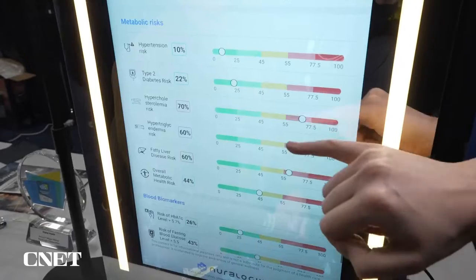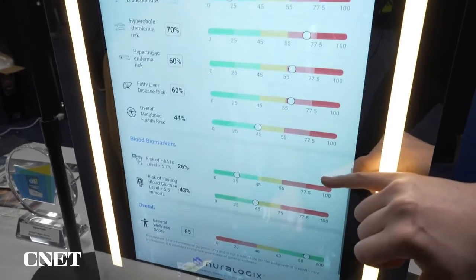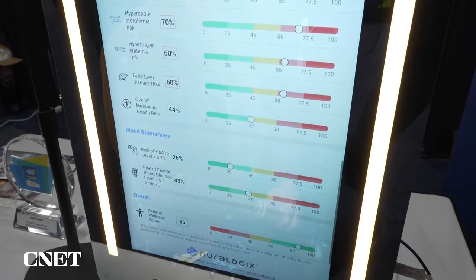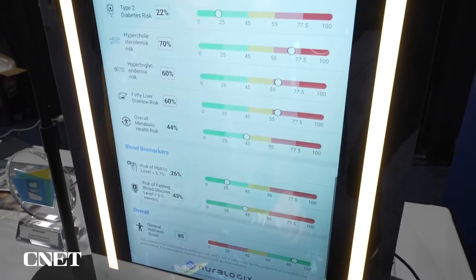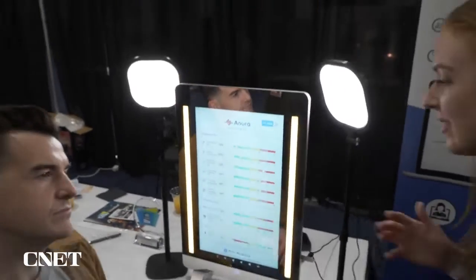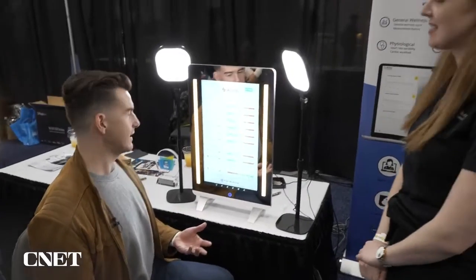So here we're seeing if you had high cholesterol, high blood sugars, you'd see it in the red zone. We're picking up your risk of HbA1c and fasting blood glucose. And it's important to note that we're not giving you a diagnosis — it's intended to be an assessment tool, really a feedback tool. Exactly, yes.